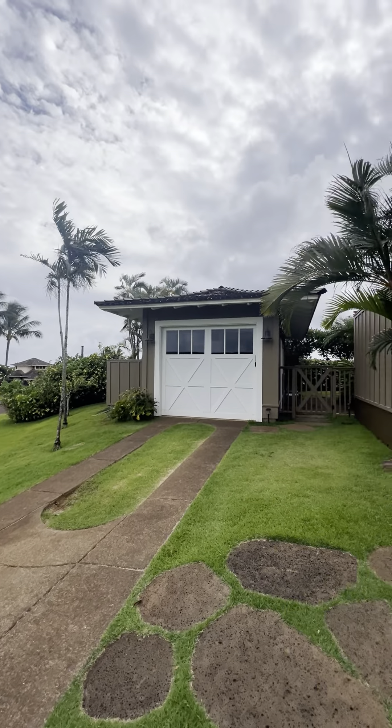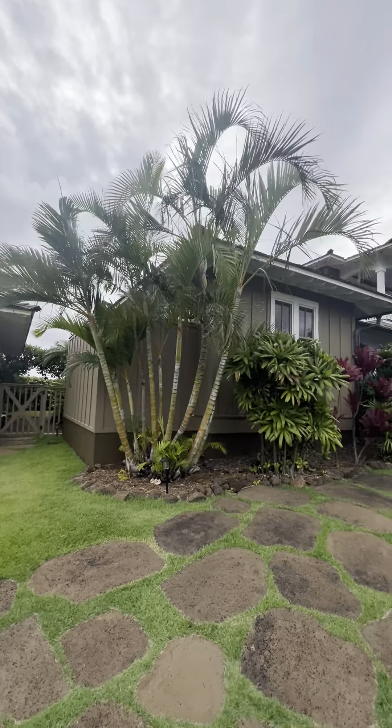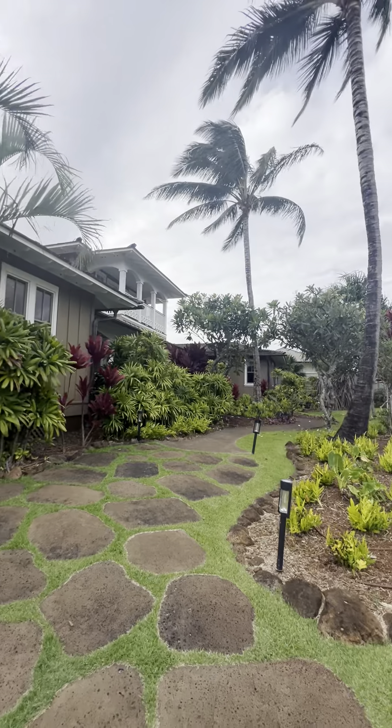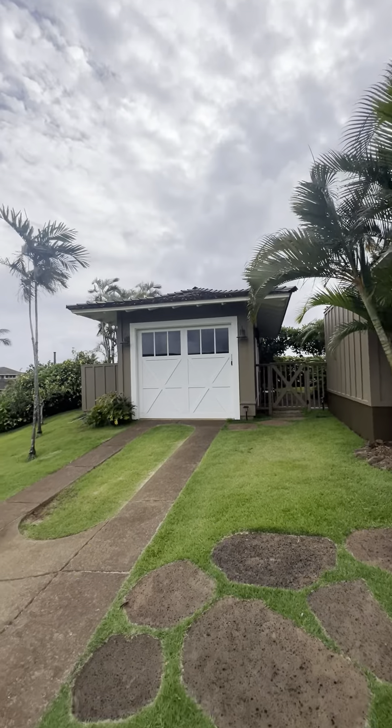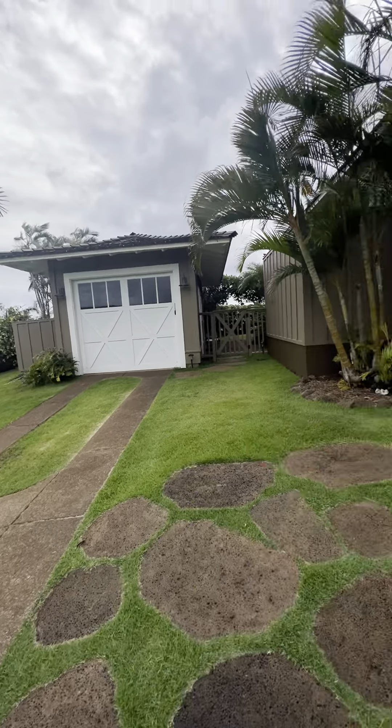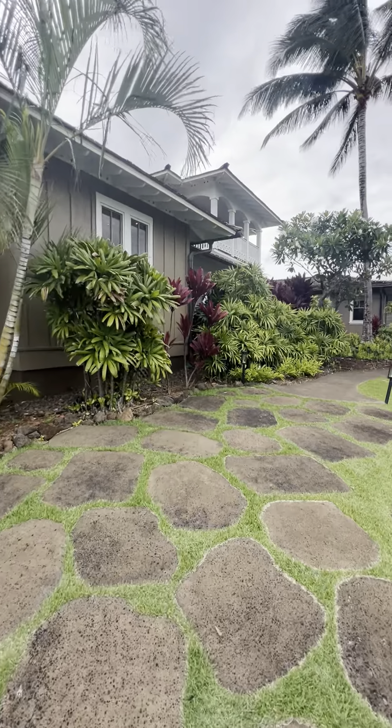Here's the house at Kukui'ula that we've talked about. Four bedrooms, ocean view, pool, hot tub, one car garage. You can park in front of it. Let's check it out.